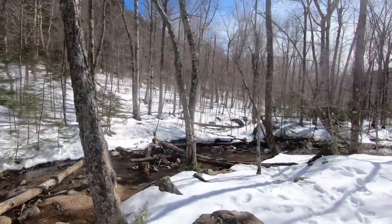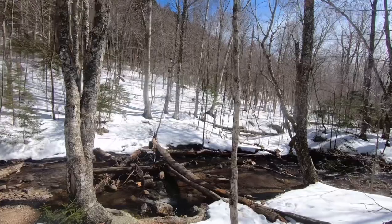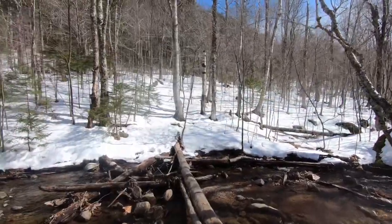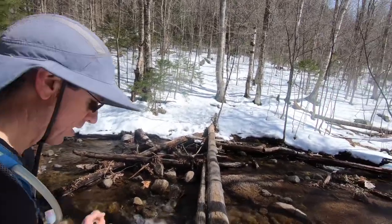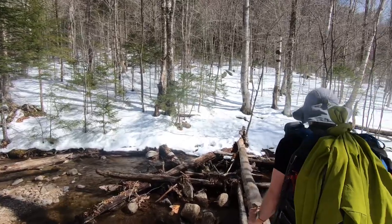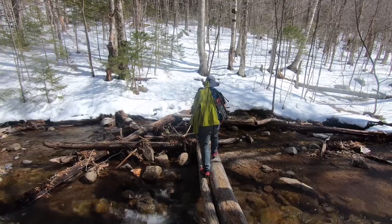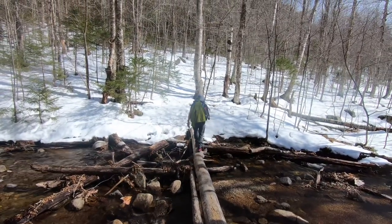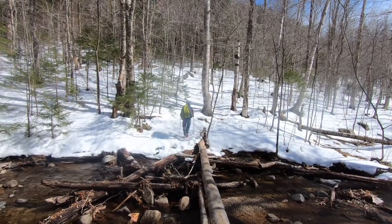We are at the one water crossing on this route — the one serious water crossing. But this tree has been here and that's what we're going to use. Oh, it's pretty wide — piece of cake. Two more miles, roughly, until we're back at the car. It's pretty flat from here on out.